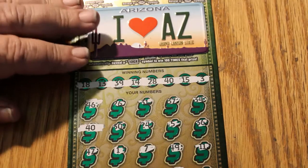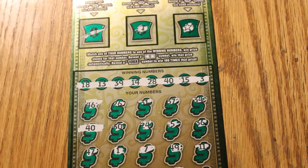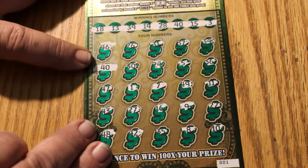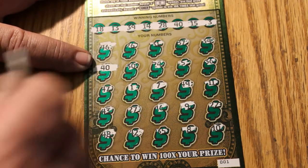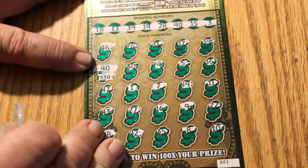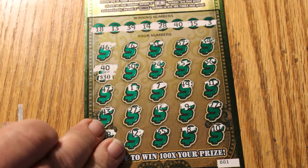All righty, without further ado, we're going to start with ticket 001, which was the first winning ticket. And the only winner on it was number 40. And we have a $30 winner.